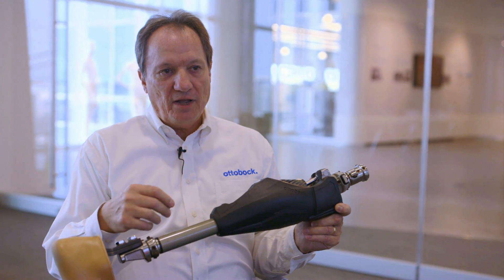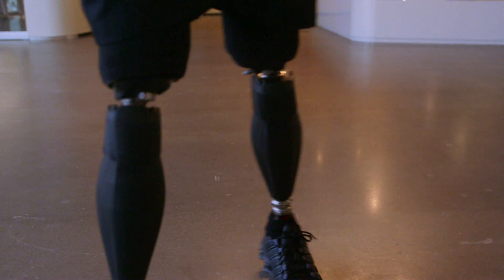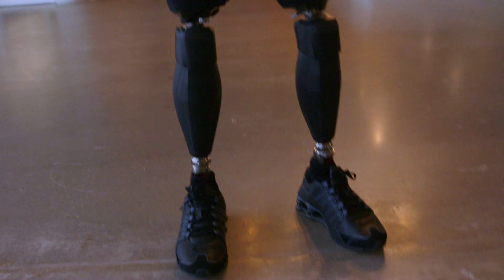The sensors track what speeds the person is walking at and what type of terrains they're walking on. This technology is very innovative and high-tech, and depending on the insurance policies the individual has, some individuals may not have access to this technology.